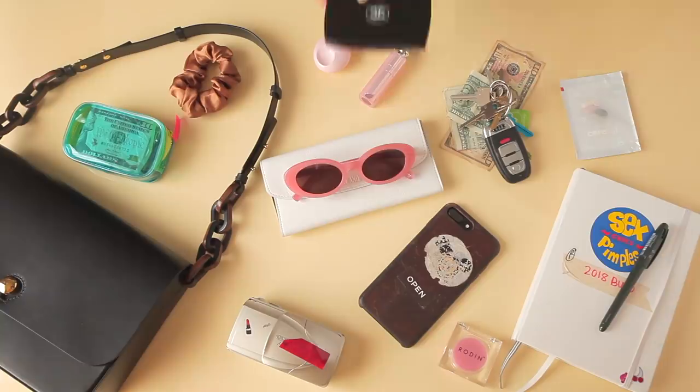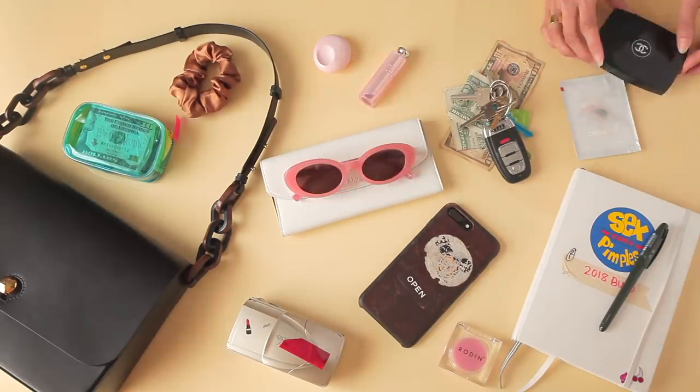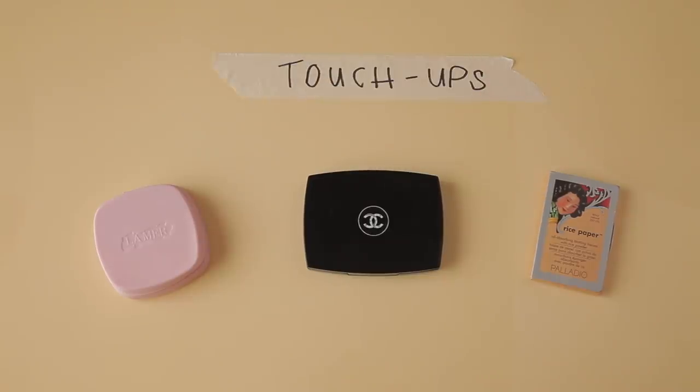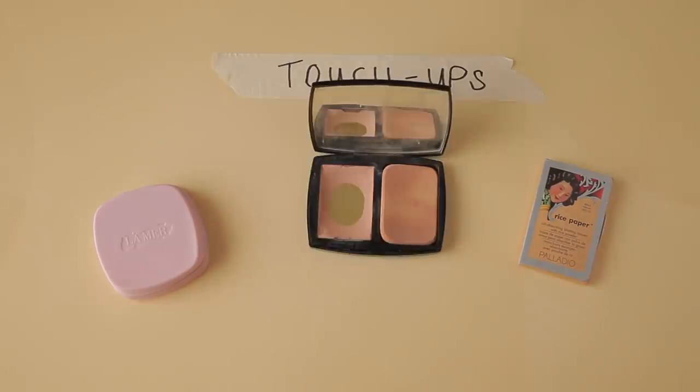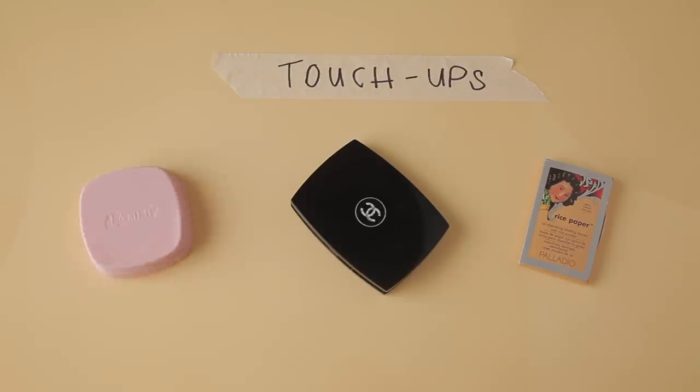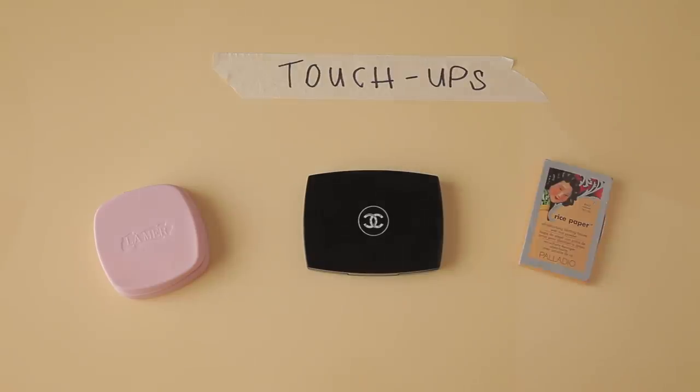I also have facial touch-ups because I get kind of greasy pretty fast. I have my very trusty Chanel compact, which I've had for years — I don't even think they make this color anymore and it's breaking apart. More recently I got the La Mer in a pressed package and I do love it, but I was shocked by the sticker price of almost a hundred dollars. The Chanel one is cheaper — Chanel, for sure! And of course the trusty oil blotters — I love these rice papers from Palladio. Sometimes you don't want to pack on more makeup and just want to absorb excess oil, and they do an amazing job.